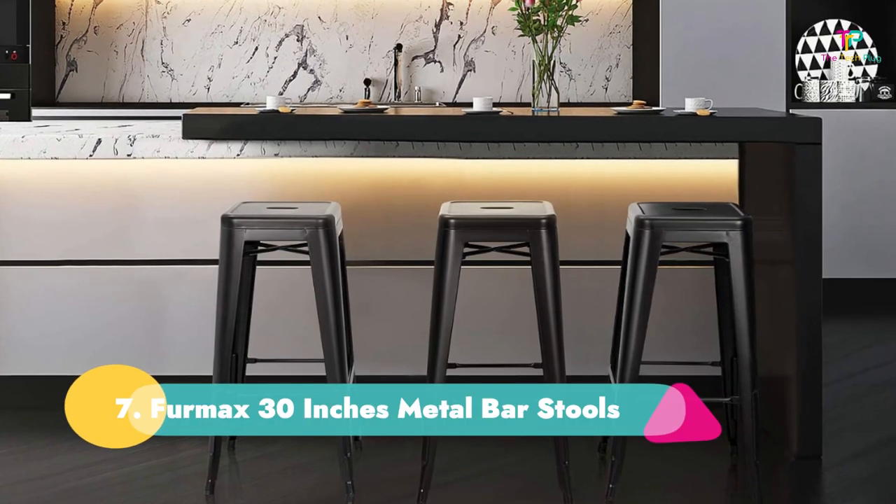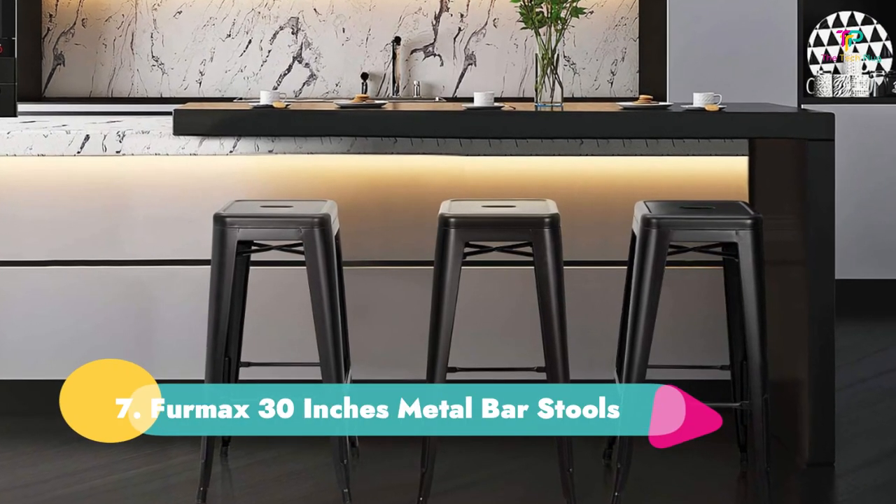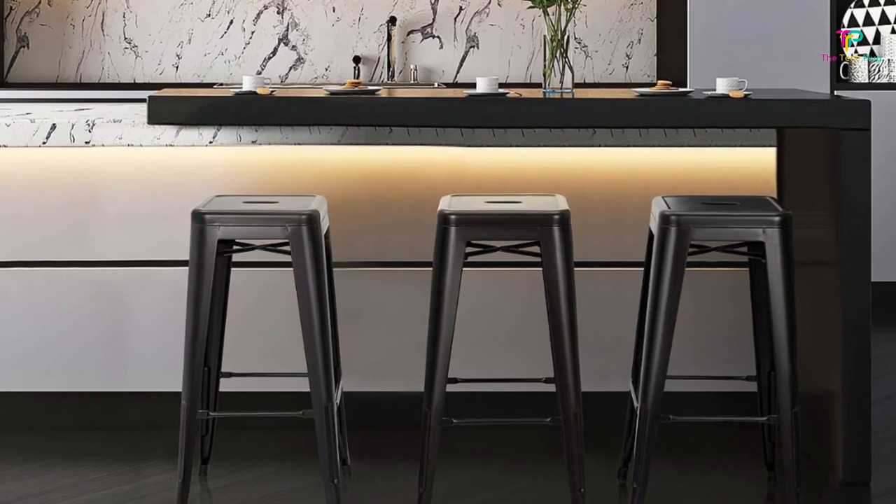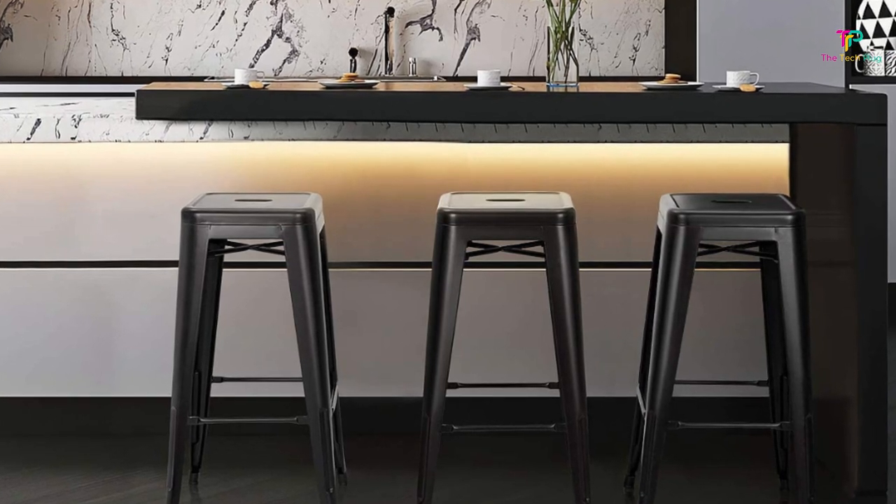Number 7: Furmax 30-Inches Metal Bar Stools. Get more for your money with this set of four rustic stools for just $126. They come in black or baby blue for a fun pop of color.